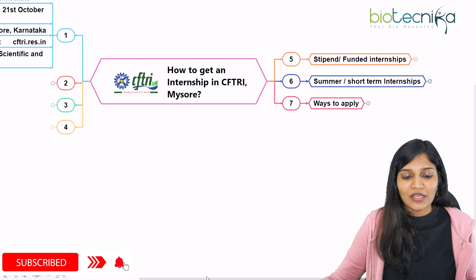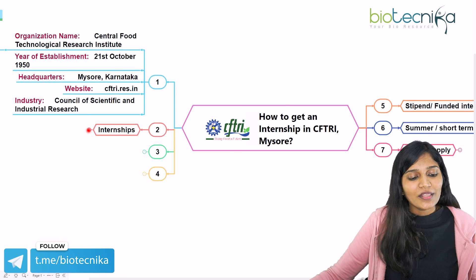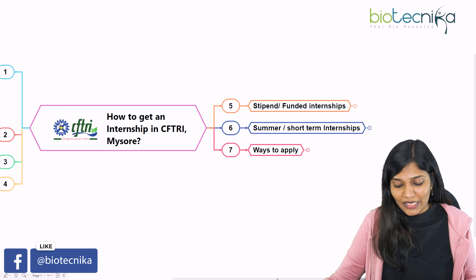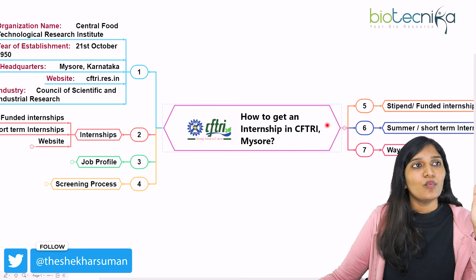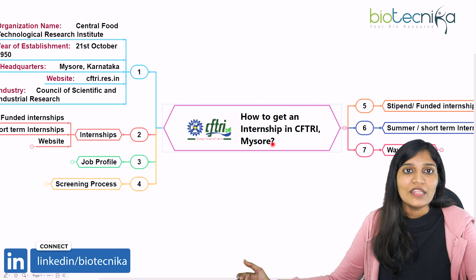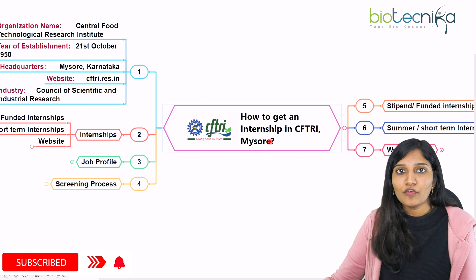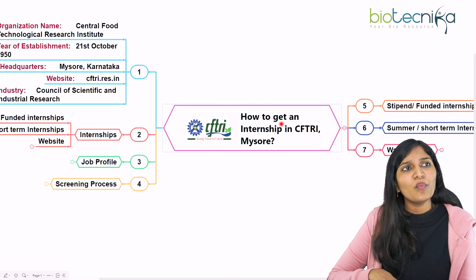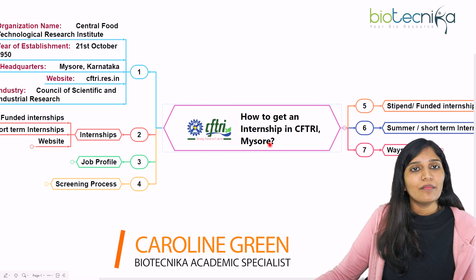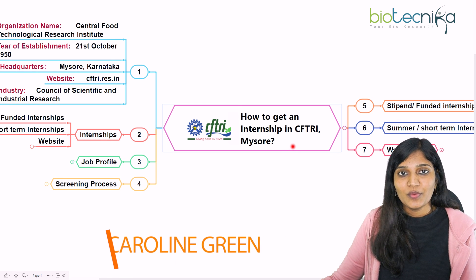So, to summarize: we talked about what CFTRI is, the internship opportunities available, how to apply, the job profiles, the selection process, and the different ways to apply at CFTRI Mysuru. If you want to take up a project in food science, CFTRI Mysuru is an excellent option. Beyond internships, you can also take up project assistant or research assistant positions, and even continue as a JRF or SRF and pursue a PhD there. Internship is a pathway to a long-term career in the institution. Thank you all for joining, and I'll see you in the next video.